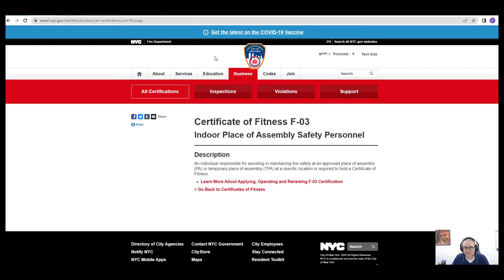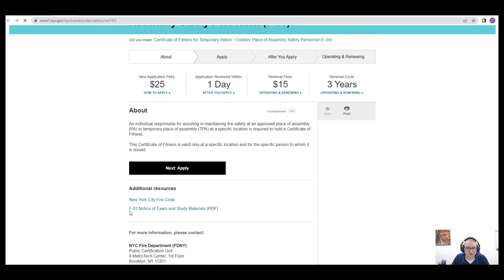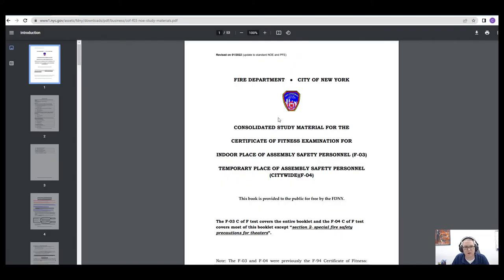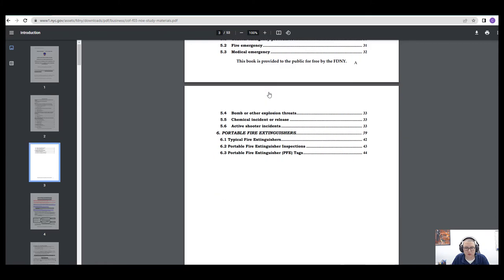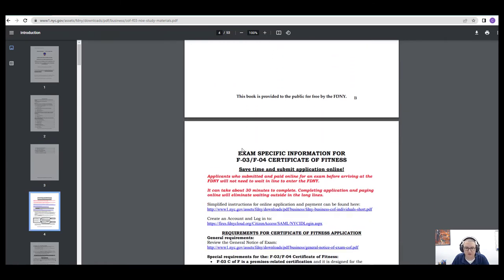F03 and F04 cover Place of Assembly Safety Personnel. We have what's known as a TPA — a temporary place of assembly — and a PA — a place of assembly. When you click on the page, it'll take you to all of the information and study materials, covering topics like duties, responsibilities, portable fire extinguishers, inspections, and more.